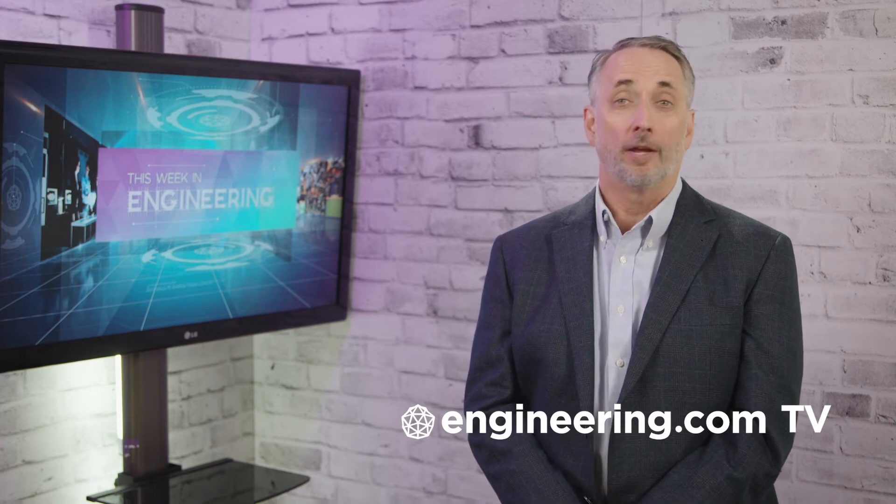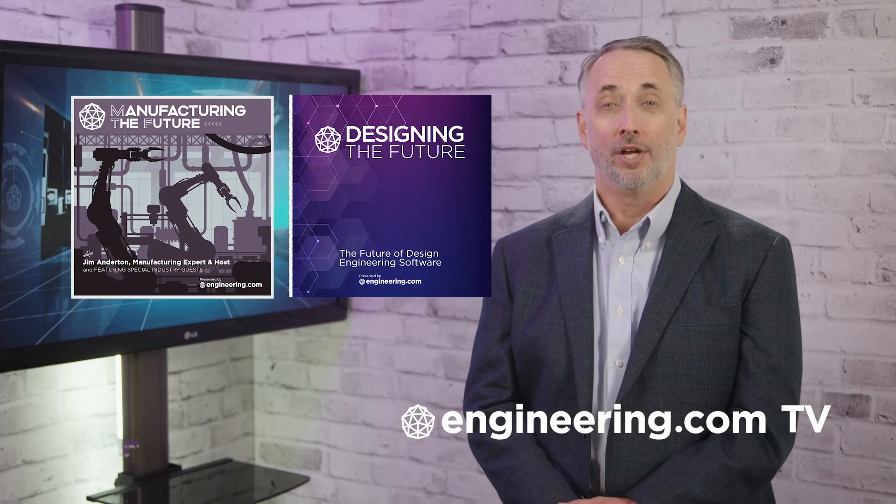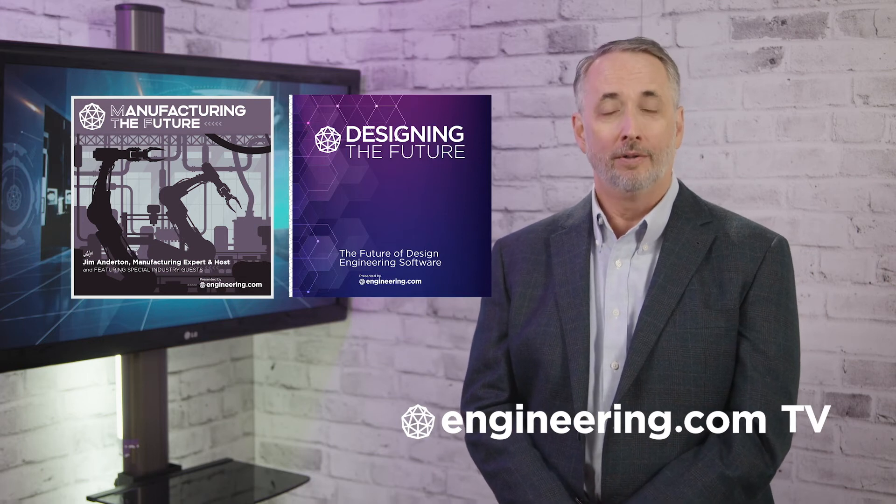That's it for today's episode of This Week in Engineering, brought to you by Engineering.com. For our deeper engineering series, visit Engineering.com TV for exclusive shows like Manufacturing the Future and Designing the Future, not found on our YouTube channel. The links are in the description below. Thanks for watching.